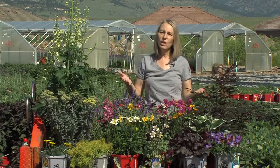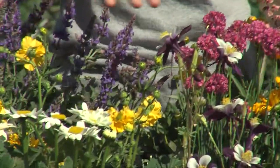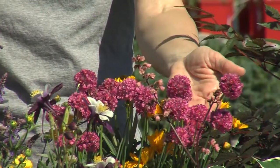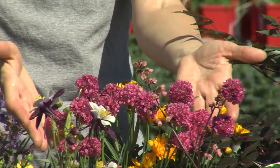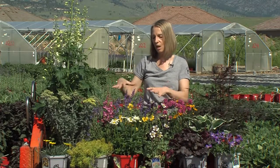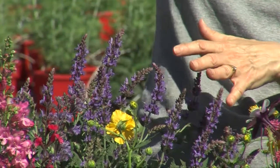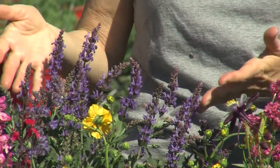Then we have the things that we call the fillers — the things that fill in the centers, the mid-height items: the daisies, the coreopsis. This is called Armeria — this is Joysticks — which has a little upright look, like a little drumstick flower; those are great for those kinds of areas. Even the salvias can be considered a mid-height plant — it's more of a rounded bush, but if you have something super tall like a delphinium, this becomes a mid-height type plant.